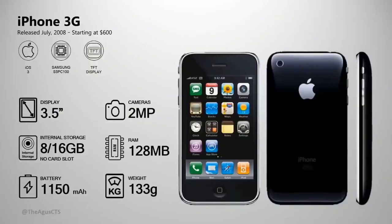iPhone 13 and iPhone 14 — the next 18 years. In July 2008, the iPhone 3G was released. The iPhone 3G is $600, and it comes in 8 gig and 16 gig storage options.